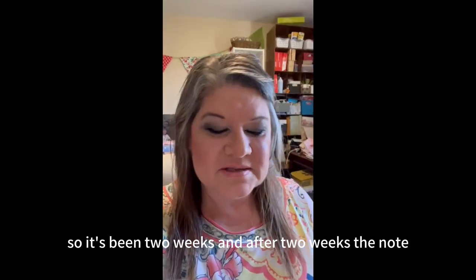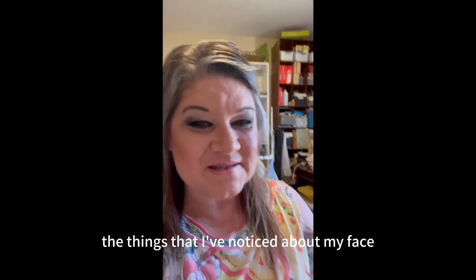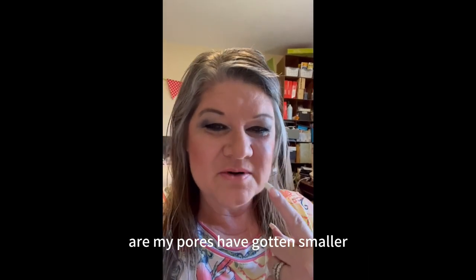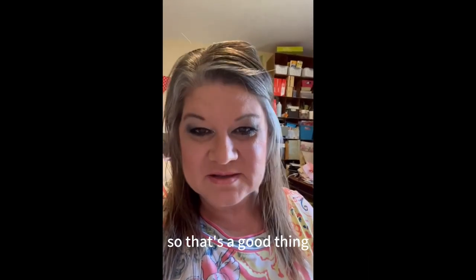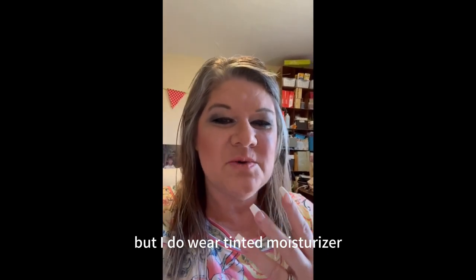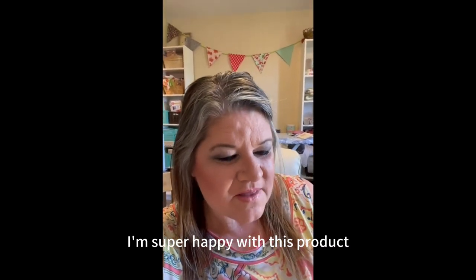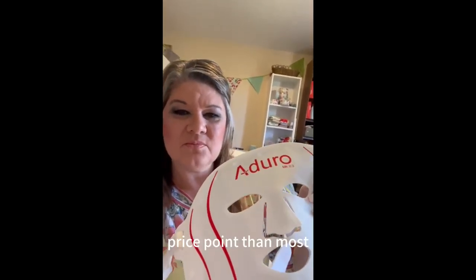It's been two weeks, and the things I've noticed about my face are: my pores have gotten smaller, which is a good thing, and my makeup goes on a lot smoother now. I don't wear a ton of makeup, but I do wear tinted moisturizer and it applies much more evenly. I'm super happy with this product and highly recommend it — and it's at a much better price point than most.